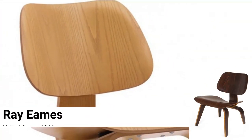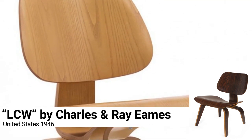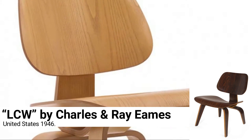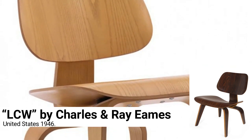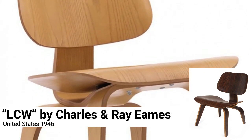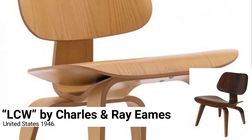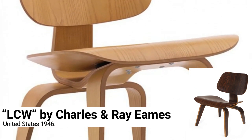LCW by Charles and Ray Eames, United States 1946. The LCW — Lounge Chair Wood — and its variations had to make the cut. They were the results of years of experimentation that grew out of Eames' research into developing a machine, nicknamed 'kazam machine', that could mold plywood into composite shapes.